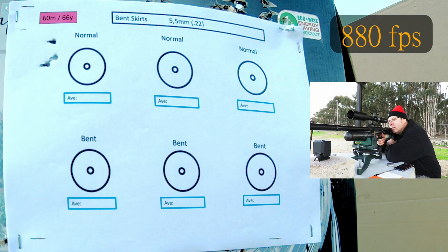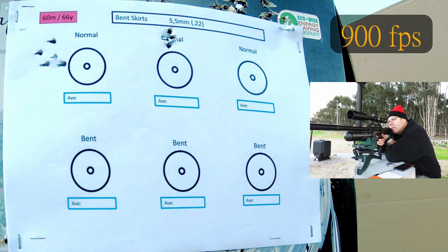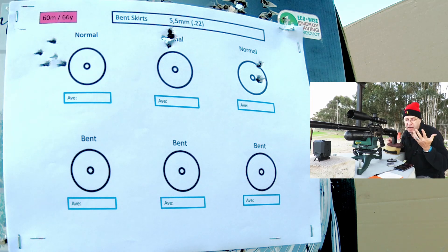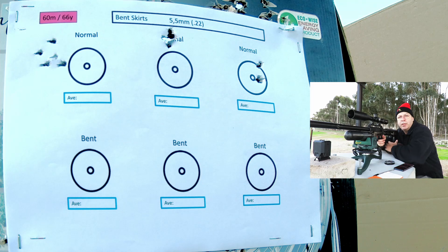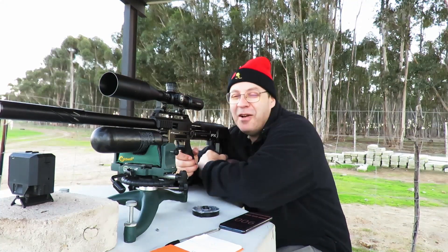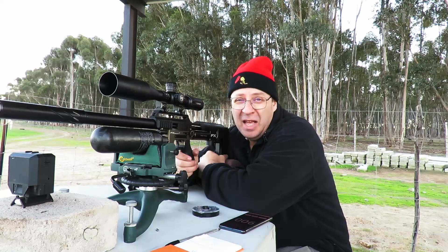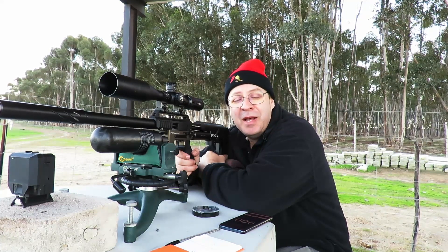Normal skirts, power setting four. No wind. That's not bad — one or two, which may be the nut behind the gun. Bent skirts — let's go for this. Will I shoot with bent skirts? Hell no. Is the myth correct? About 85% to 90% correct, I would say. Time to go and measure up — I think you'll find the results just as surprising as I did. Let's go measure up.